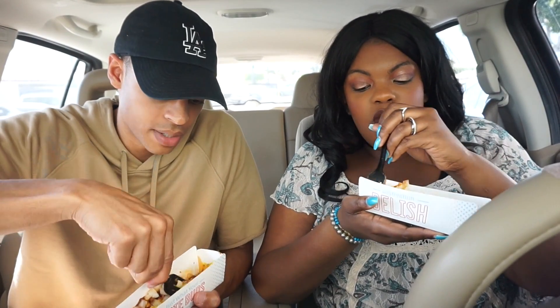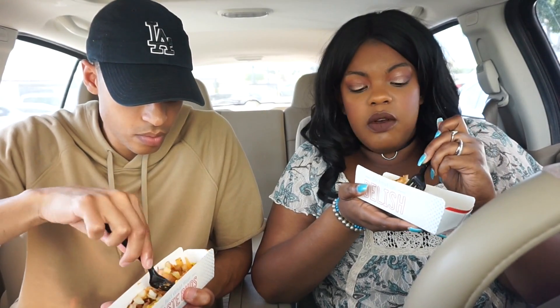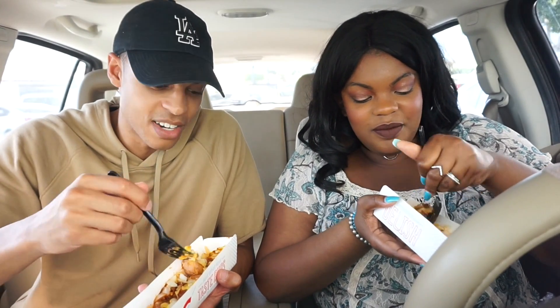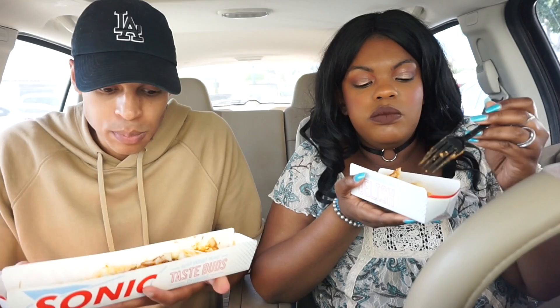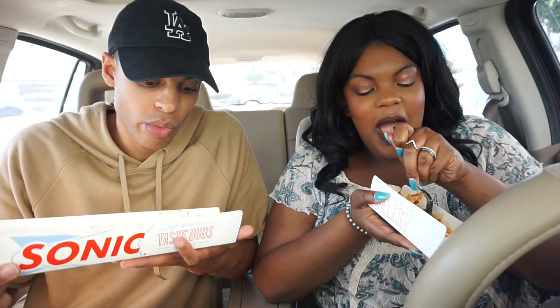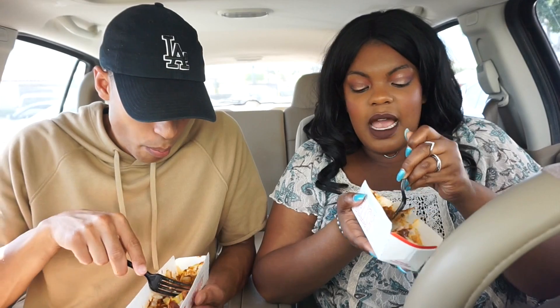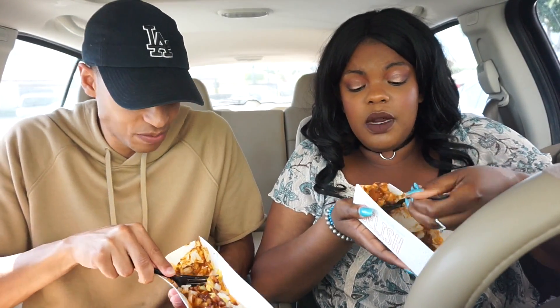I'm used to Sonic being everywhere. Even when I lived in Florida there were Sonics everywhere. She's lived everywhere — she was in a military family, so she was in Japan, Germany... I love Germany! This is so good right now. I'm really feeling Sonic. I knew Sonic would be the business — that's why I was so willing to drive the 30 minutes. It's definitely worth it.